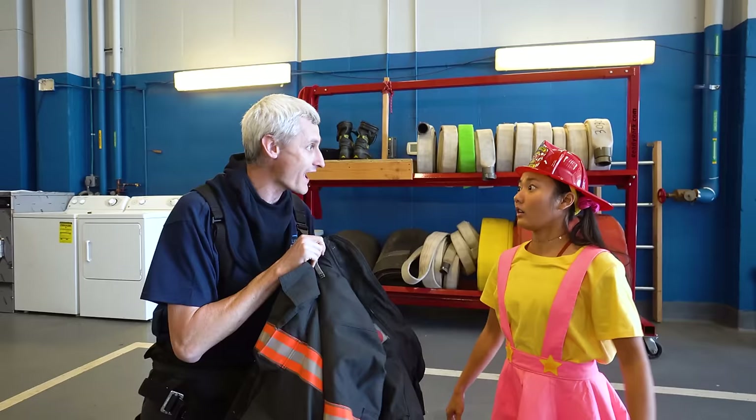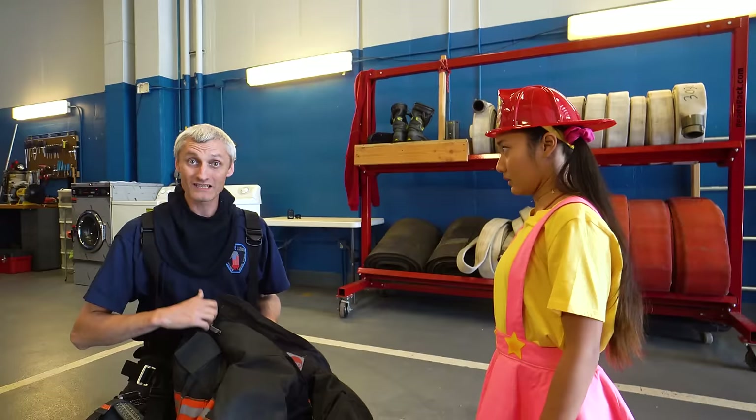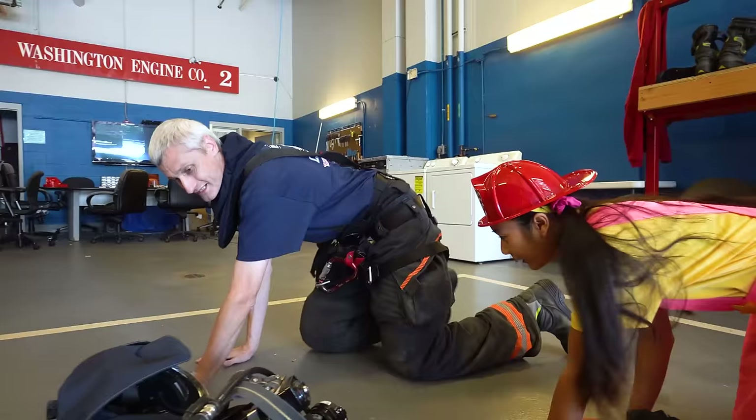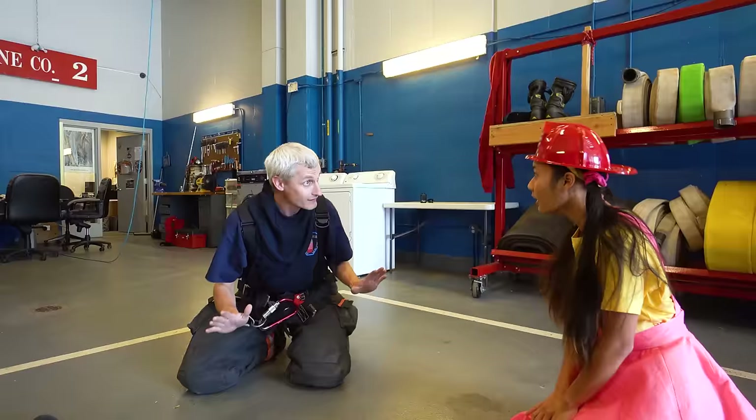Why do you have to be safe from smoke? Well, smoke is super bad for you — you should never be breathing it, it's bad for your health! If you do see or smell smoke, you should stay low like this and go outside! And when you're outside, stay outside — don't ever come back!